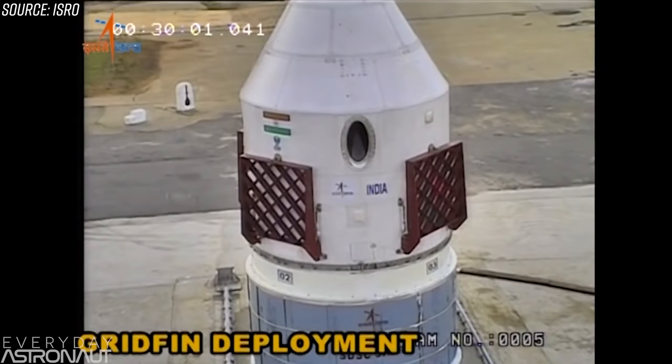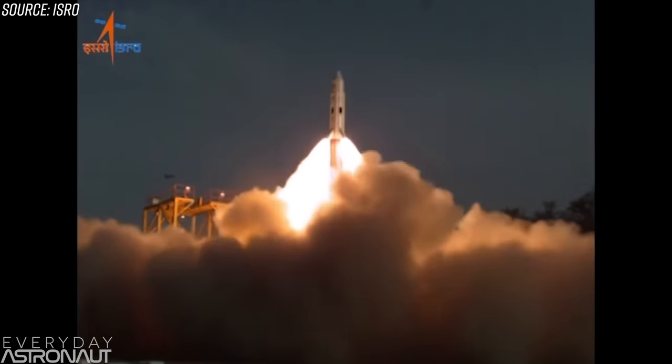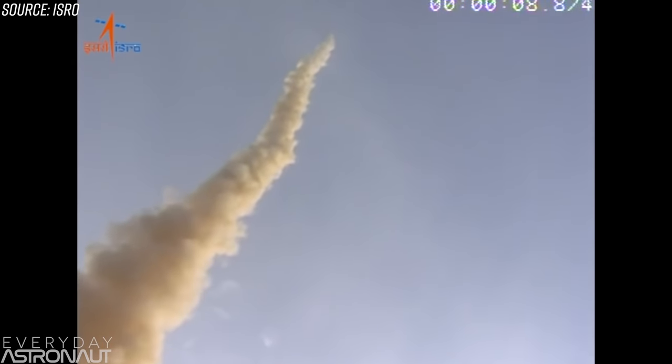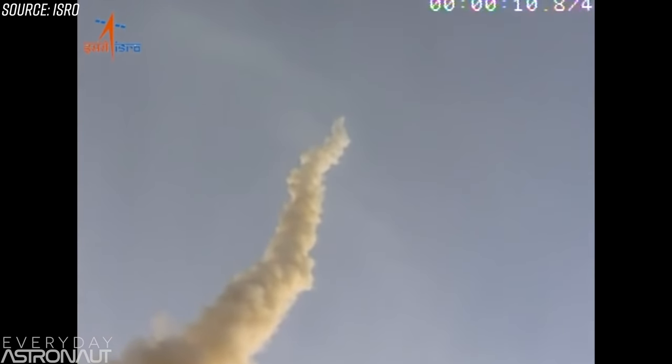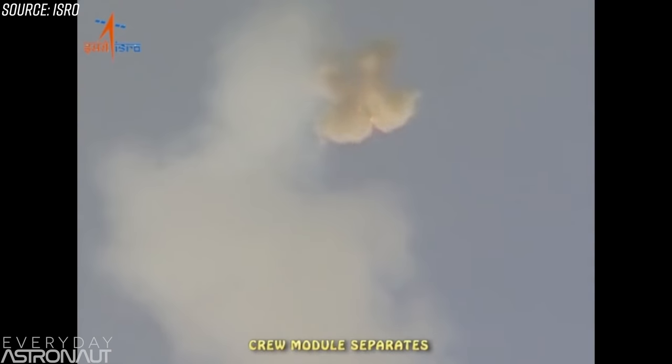An almost identical version of this is also with India's space agency, ISRO. They're working on the Gaganyaan crew capsule, which did an abort test on July 5th, 2018. Notice it has almost that exact same system — some grid fins which keep the center of lift behind the center of mass.